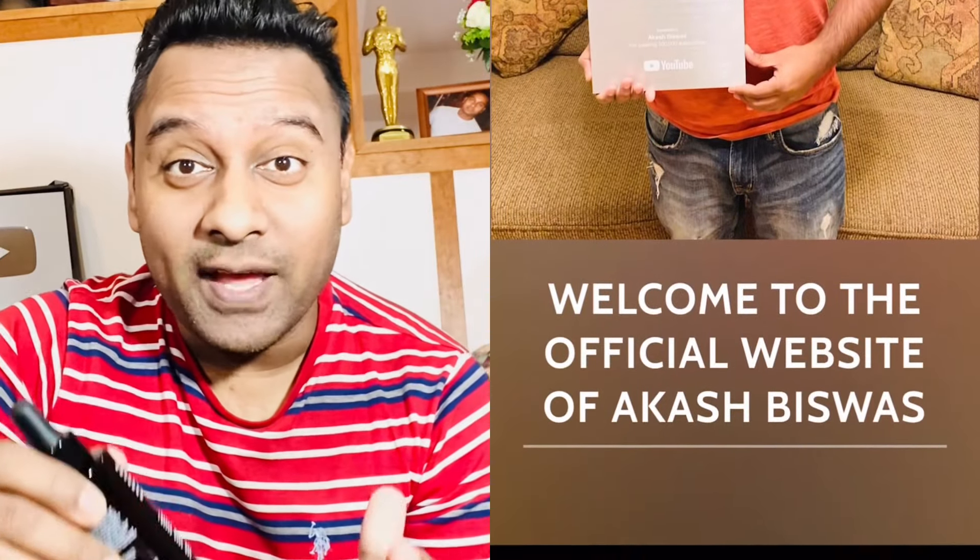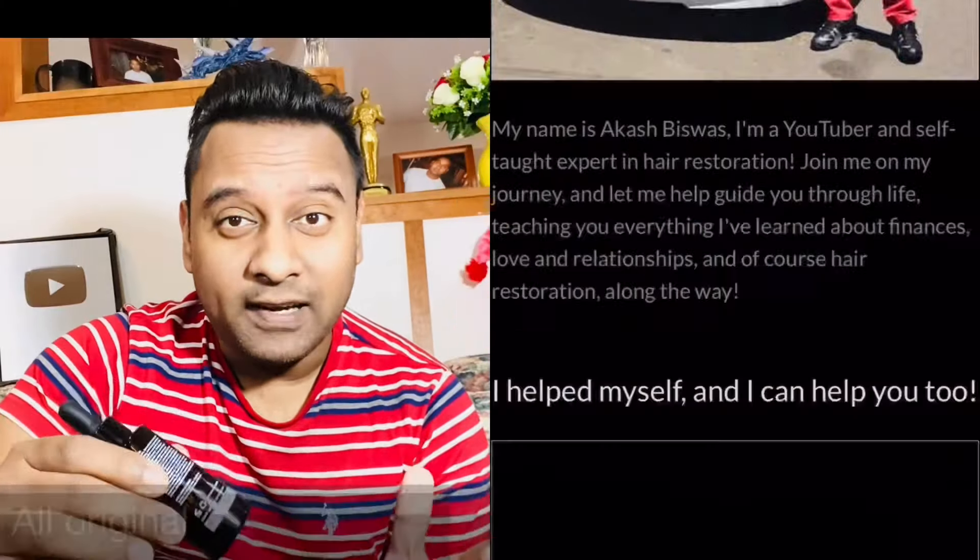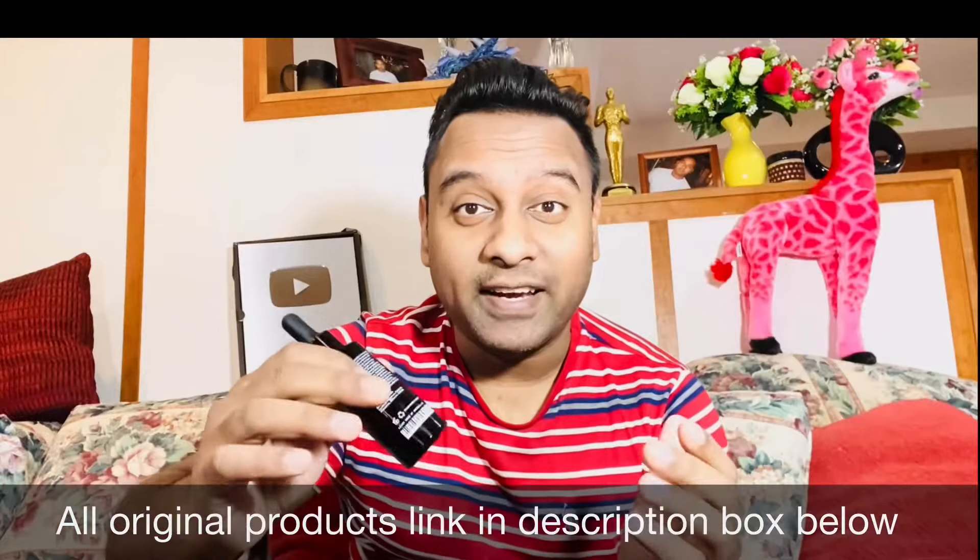If you're seeing your hair thinning out really fast and you're not sure what the root cause is, you could go to my website akashbishwas.com and talk to me today to get the best hair care advice. My website link and this product link are both in the description box.